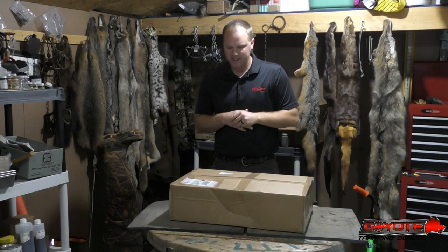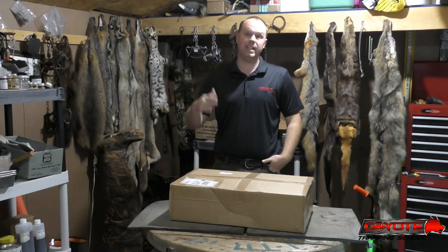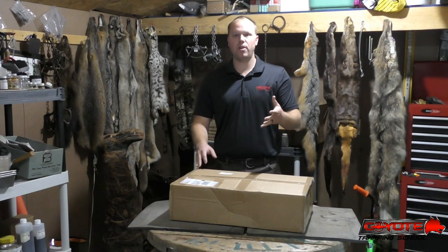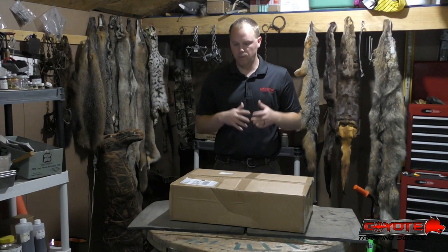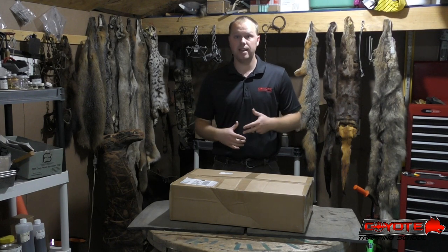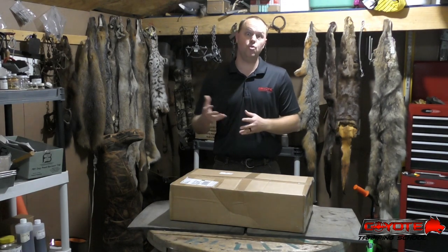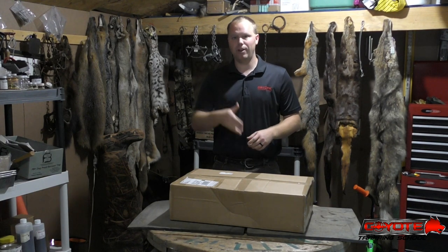I'm super pumped about this - I got this package late last night. I wanted to video the opening. If you've watched other videos you may have heard me talk about the snapper turtle leather, but this year I sent fur off to have the leather tanned instead of selling the fur. I've been tinkering around with leather craft. This is July 2018 - the NAPA June/July sale just finished.